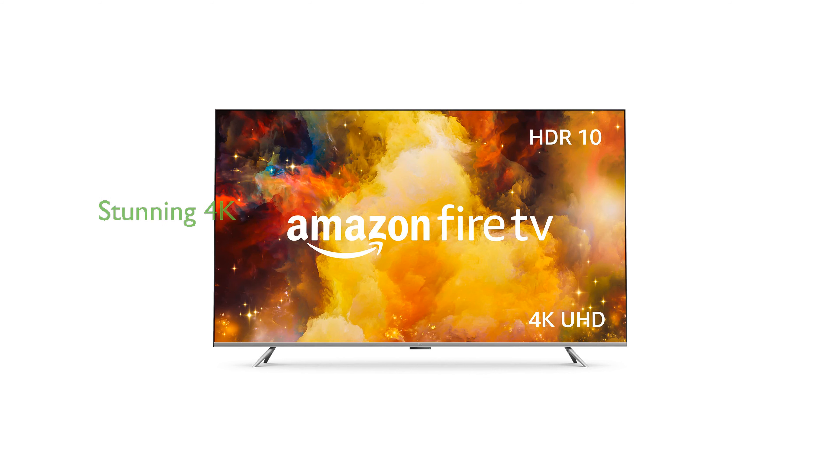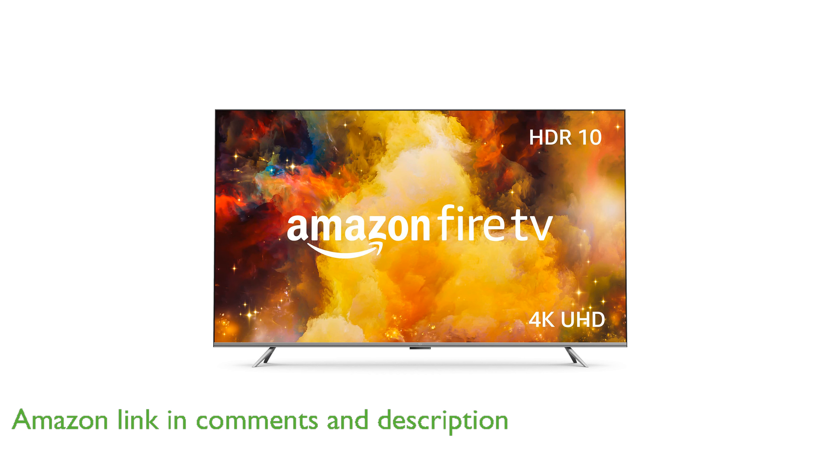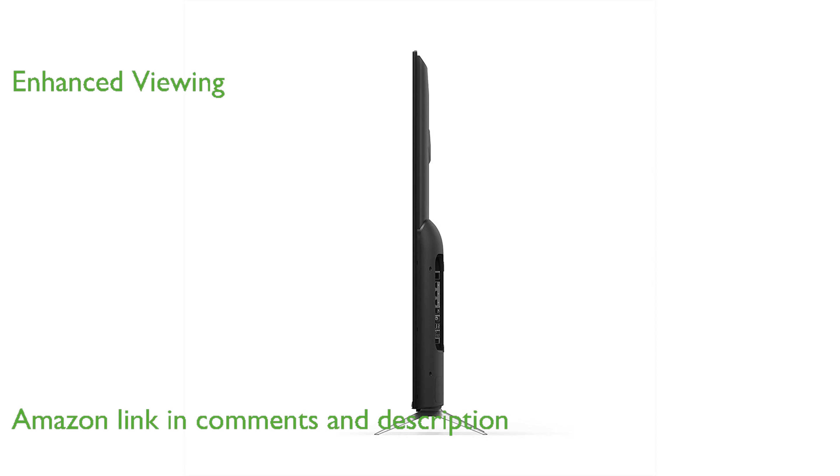The Amazon Fire TV 65-inch Omni Series offers stunning 4K Ultra HD entertainment with exceptional picture quality and vibrant colors. Dolby Vision enhances the viewing experience by delivering superior color, contrast, clarity, and brightness.